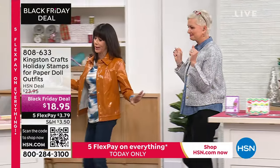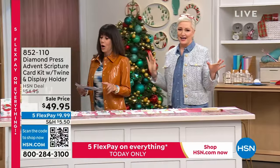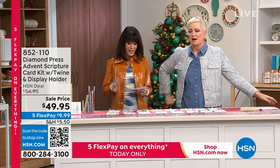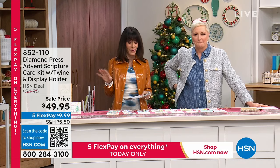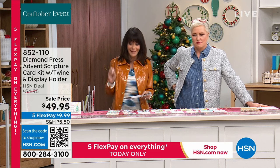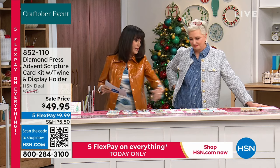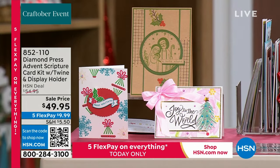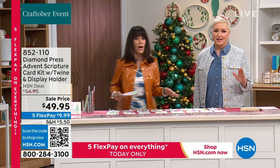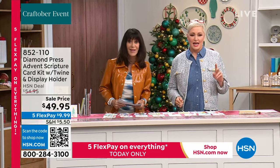We decided we're not going to put this later in the hour — we're going to bring this to you right off the top. This is the Advent Scripture Card Kit set, with twin display holders. Beth is going to go through everything you're getting here. $49.95 from $54.95, and it's brand new today — the first time it's been available. It's saved for you.